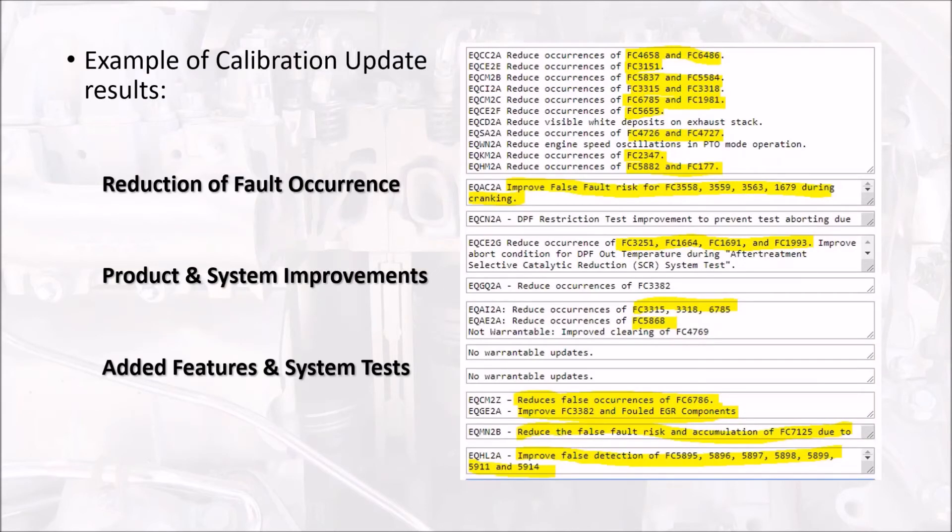You do require Insight Pro, and I think everybody in this session has Insight Pro access already. One thing is we need to make sure that your technicians have the know-how to install calibrations. Also, check for calibrations on a regular basis when the vehicle comes into the shop for a PM. Let's check to see if there's a calibration update — because calibration updates reduce occurrences of fault codes. We can proactively eliminate or reduce faults from taking place by updating our ECM calibrations.